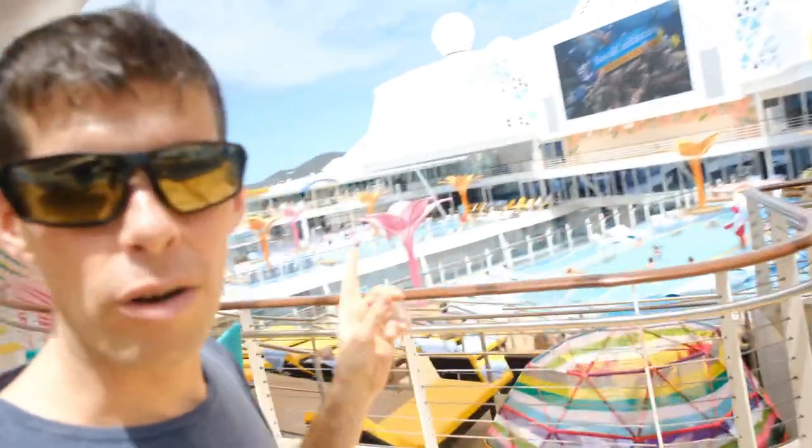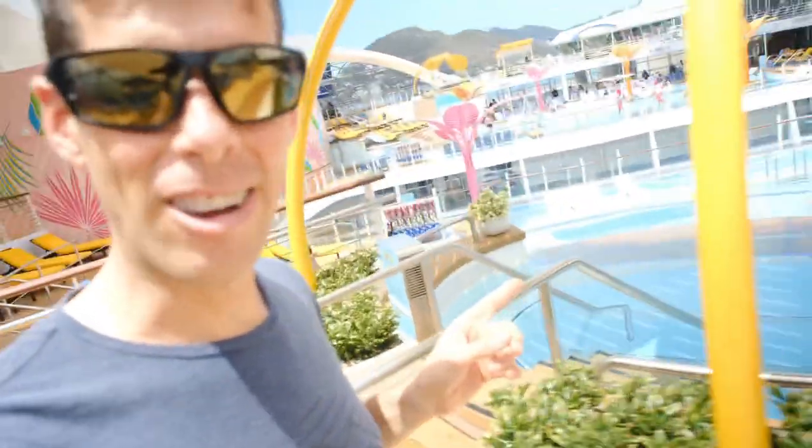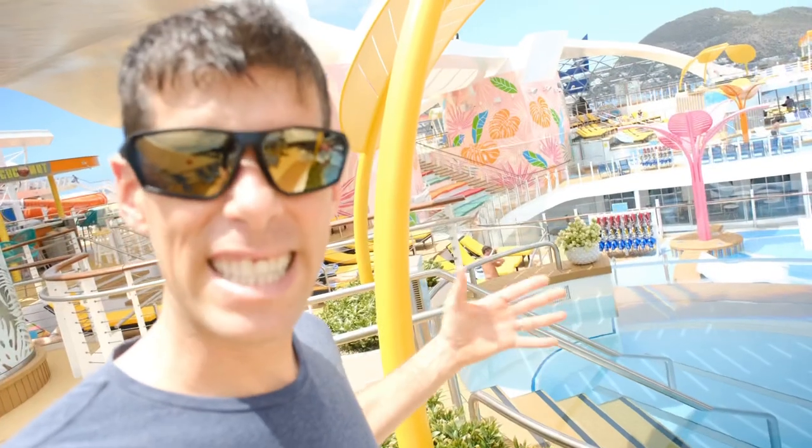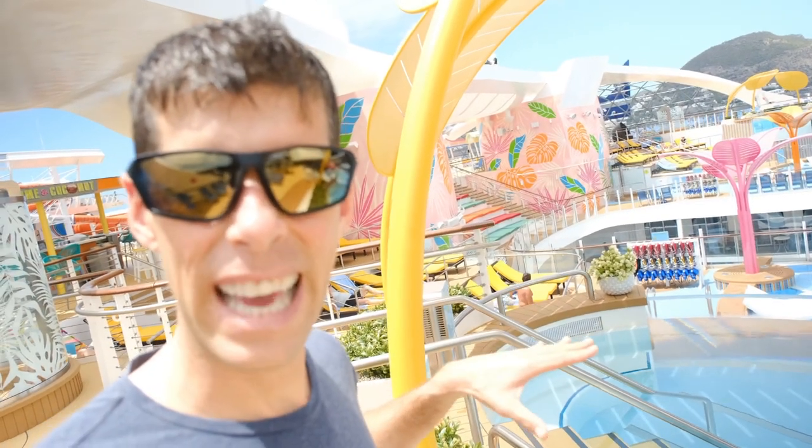Another solid option for a bar is the Lime and Coconut right out here on the pool deck, with beautiful views all around. If you want to watch a movie at night, we have the big movie screen right behind me looking over two more pools on each side of the ship. This hot tub is pretty neat — it has a glass side, so when someone is in the hot tub you can kind of see under the water from down below on the pool deck. No one's in the hot tubs right now, so use your imagination.